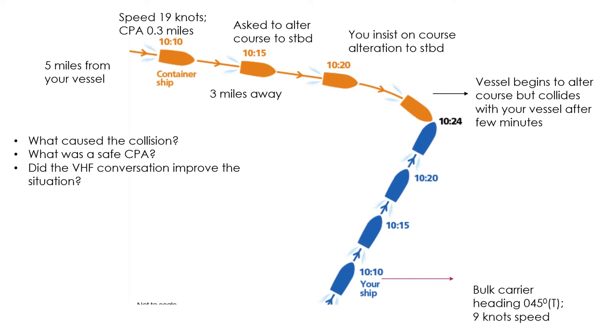In this crossing situation, the container vessel was the give-way vessel and the bulk carrier is the stand-on vessel. The container vessel, rather than trying to pass ahead, should have altered course to starboard and passed astern. The bulk carrier, being the stand-on vessel, should have maintained course and speed. This is what ideally should have happened. However, there are a few things that led to the collision.